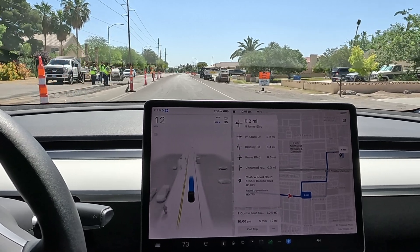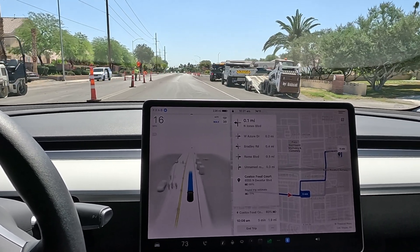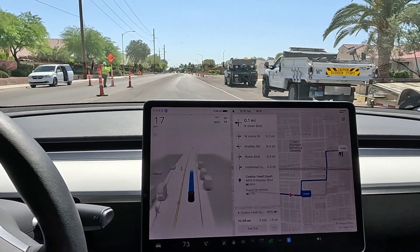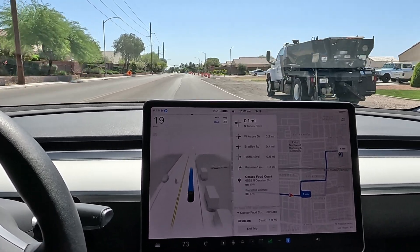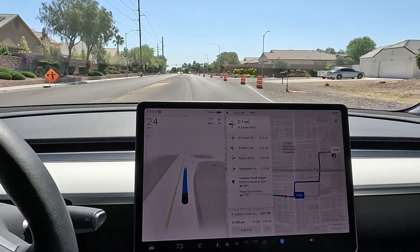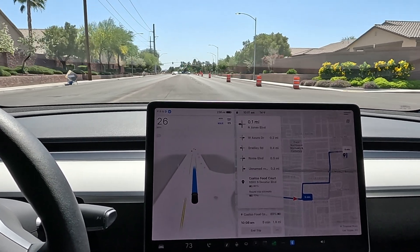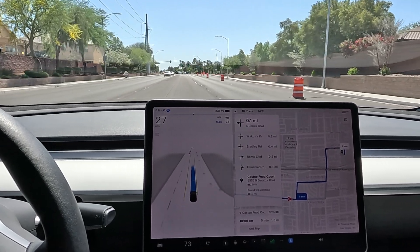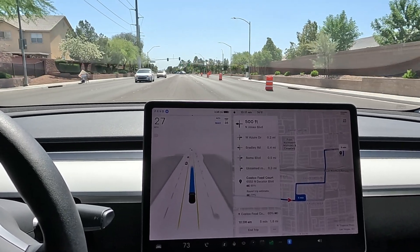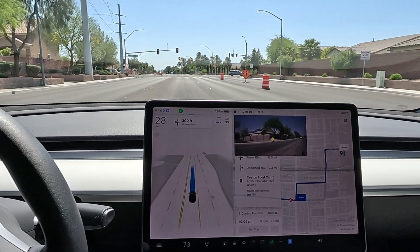Looks like they're cutting lines in the road — getting ready to do some concrete patchwork. This is the slow I don't mind through construction, and now we're speeding up. It moved a little toward the middle lane, but I don't mind too much since we're turning left — it was a little early but we just kind of flowed right in. We got the red hand signal.